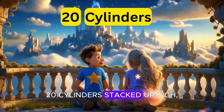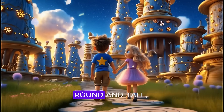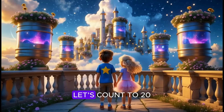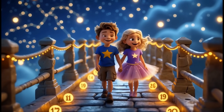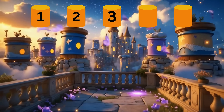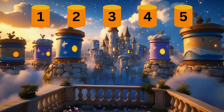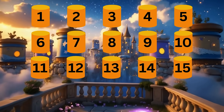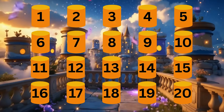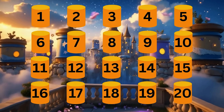Twenty cylinders stacked up high, cans and drums that touch the sky, round and tall they stand so neat. Let's count to twenty with every cylinder. Let's count one to twenty: one, two, three, four, five, six, seven, eight, nine, ten, eleven, twelve, thirteen, fourteen, fifteen, sixteen, seventeen, eighteen, nineteen, twenty.